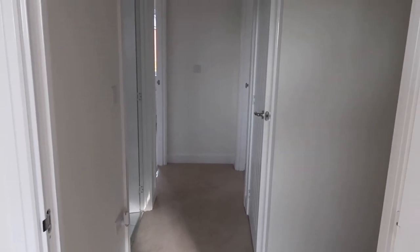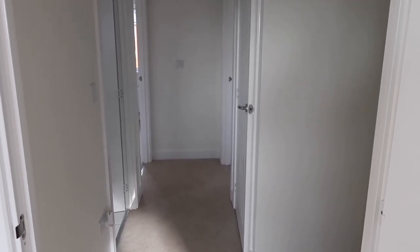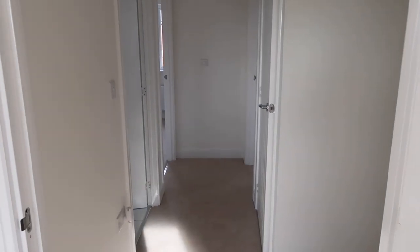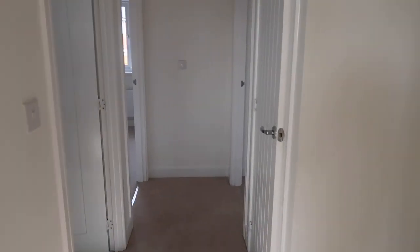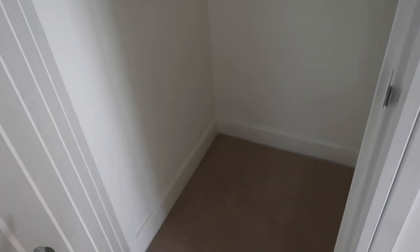As we move out of here, this is the upstairs corridor. It looks completely different with all the doors open — when we first viewed it, the doors were closed and it felt really small, but now it feels bigger. Here is our first upstairs cupboard. It's not huge, but it goes all the way up to the top, so if you put shelves or a cabinet in here you could really maximise the space.